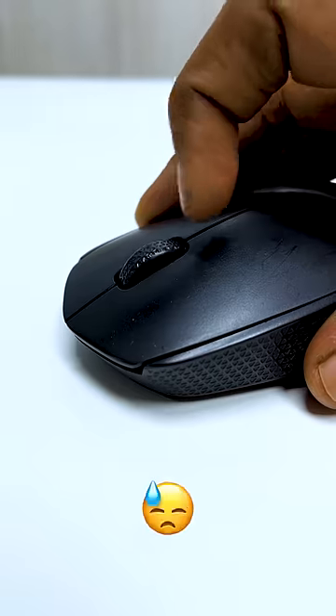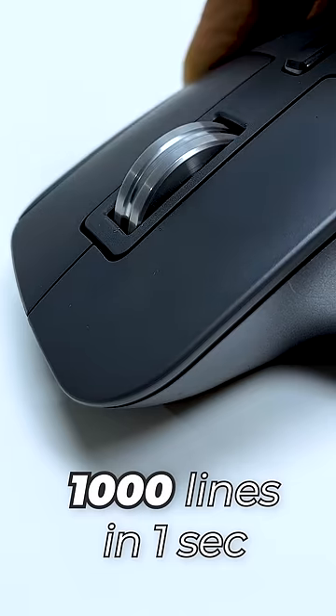With a normal mouse, you can scroll down 10 times. But with this mouse, you can scroll down 1,000 lines in a second.